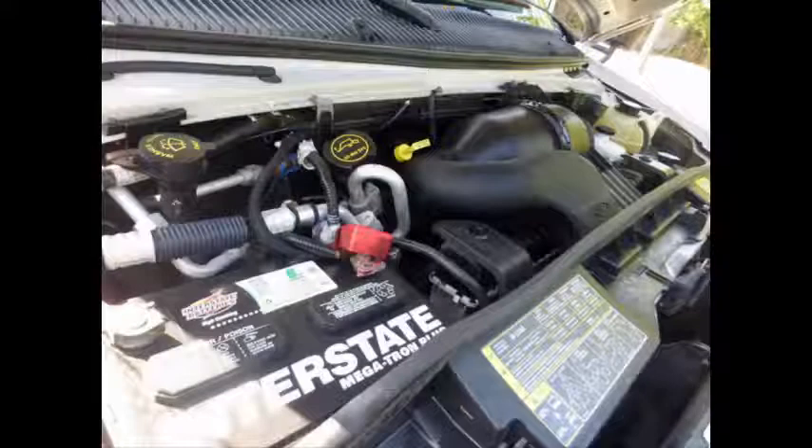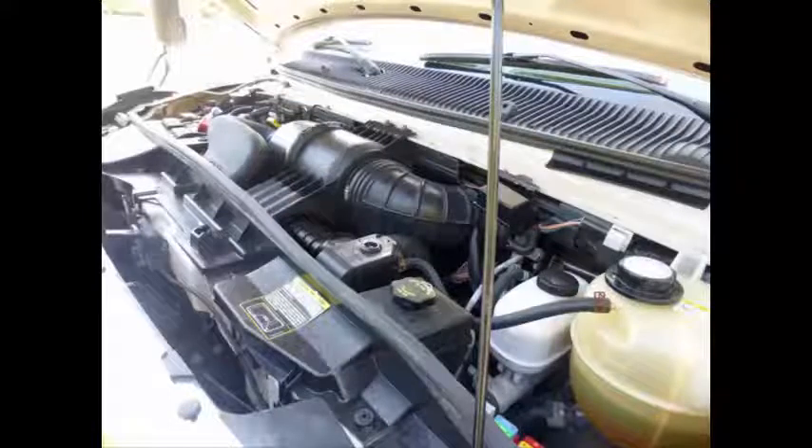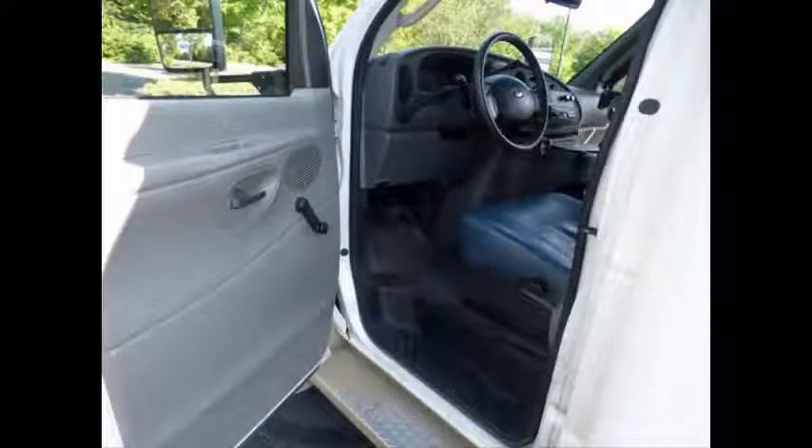It has a 5.4L V8 Triton gas engine and a 5-speed automatic transmission with overdrive. The rugged and dependable Triton engine delivers superb performance and good fuel economy, well known for its power and reliability. All mechanical functions are in excellent working condition, all fluids have been checked and changed as needed, with anti-lock brakes and a driver's entrance step.